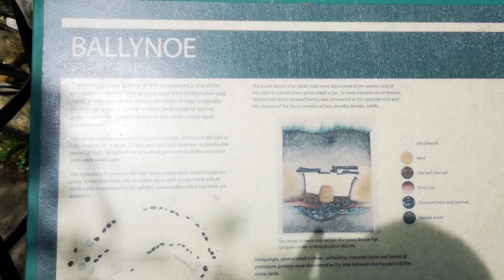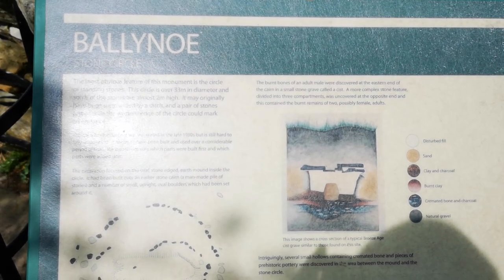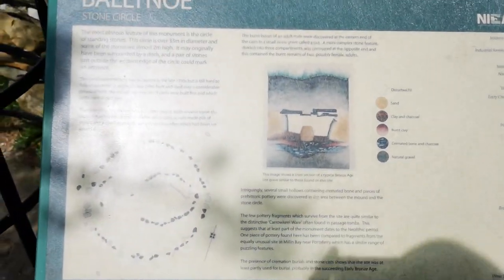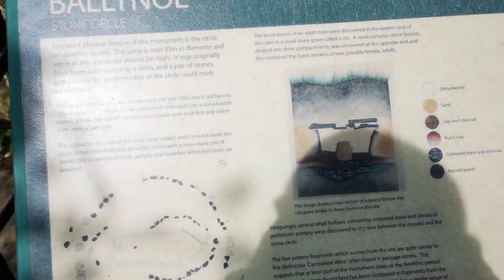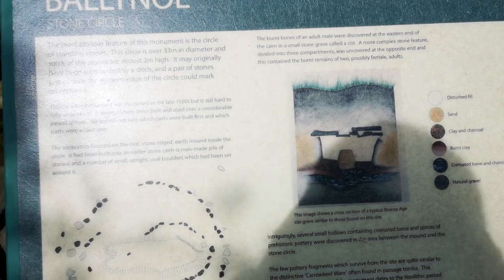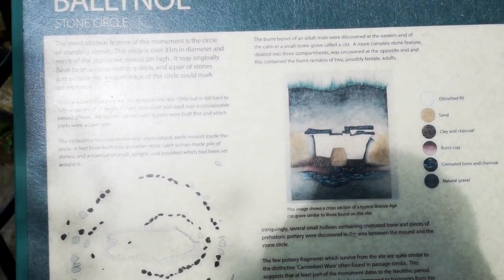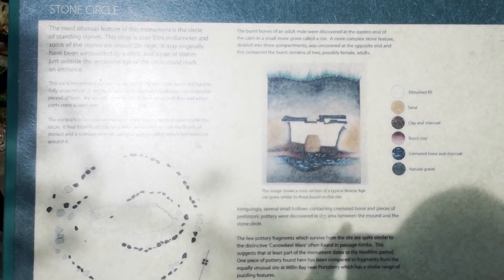So that's it, the Ballinoo Stone Circle. I reckon that it's 5,000 years old, and it was only discovered in the 1930s, which is interesting. Anyway, I'm sure you can Google it for more information.